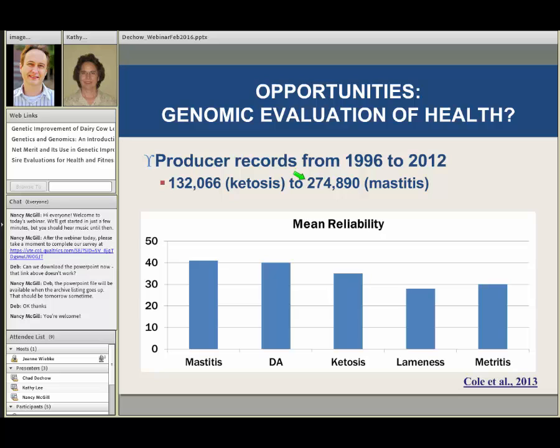That gave a respectable reliability for mastitis resistance of 40%. That's not what we're used to for production traits, where we're talking 80, 90, 95% reliability — but that's based on millions of cows. This is 275,000 observations giving 40-some percent reliability. We would expect many more than 275,000 observations if we were ever going to do a national genetic evaluation for cow health. I think because of genomics, those opportunities are going to be available real soon, and producers will be able to select more directly for healthier cows.